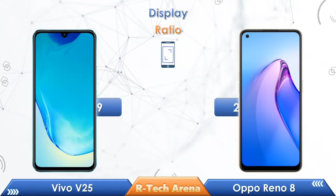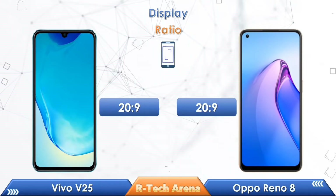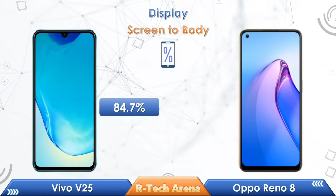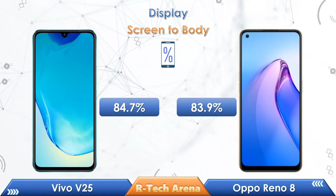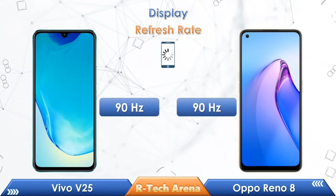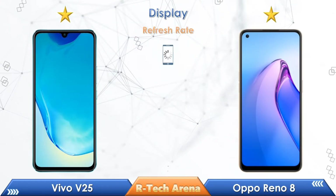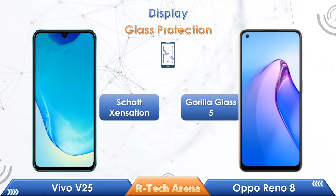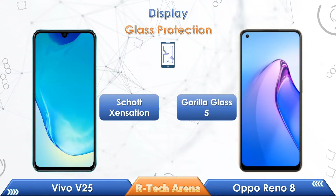In the aspect ratio, both phones equally come with a 20:9 ratio. In a comparison of screen-to-body ratio, Vivo V25 has 84.7% and Oppo Reno 8 has 83.9%. In a refresh rate comparison, both phones support up to 90Hz higher refresh rate. In display protection, Vivo V25 comes with Schott Xensation display protection, while the Oppo Reno 8 comes with Gorilla Glass 5 protection.